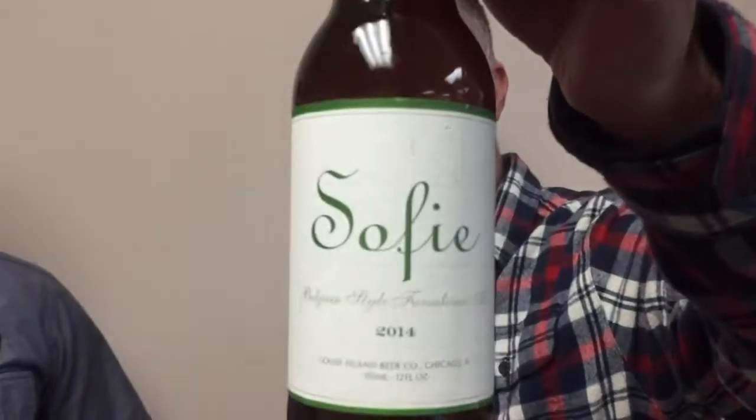Alright, it's time for our Beer of the Week, and we're here with Brad Karp from Goose Island Brewery, one of my favorites. And this week it's the Sophie. Now explain to us, Brad, what style of beer is Sophie? So Sophie is a Belgian farmhouse style, or a Belgian Saison.